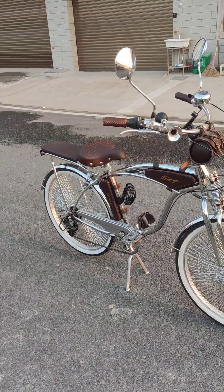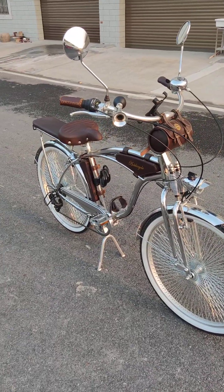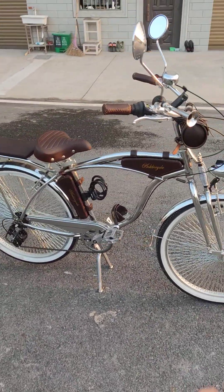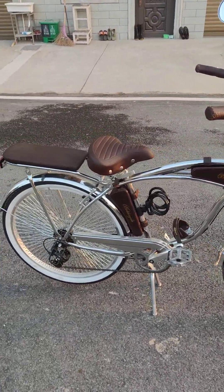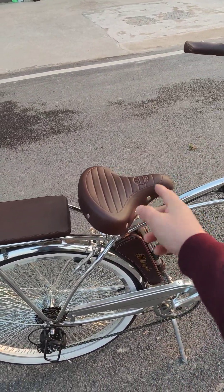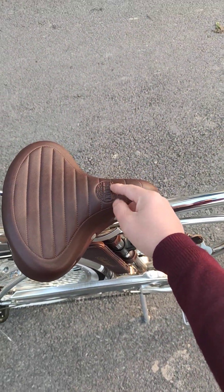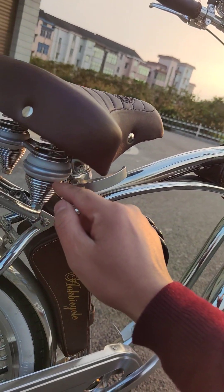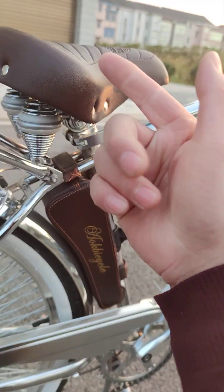Vert9 is our biggest market and you can find these bikes from Vert9. The rear carrier, the rear seat, and the seat are all custom made. We have our logo on them as well, and there are two big springs on the seat.